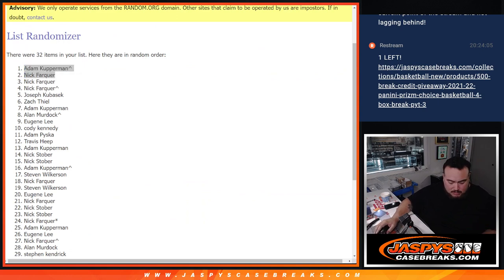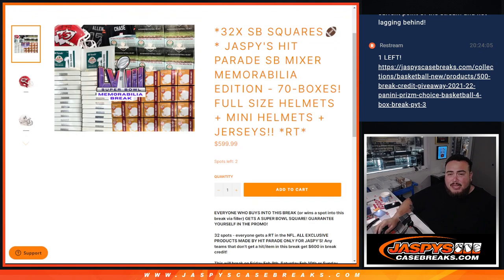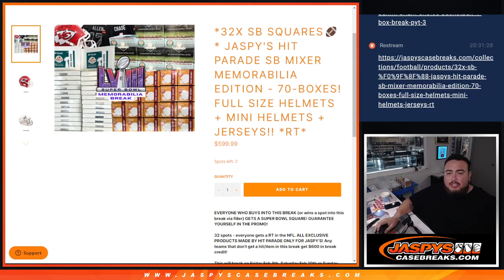Fat pack number 5 in the books, guys. With that one being done, the next filler's up — fat pack number 6. If we can sell that out tonight, that brings us to 27 total spots sold. If we can sell two straight-up spots, that brings us to 29, and all we need is one more straight-up spot and one more filler. Let's try to get this filled up tonight — that way tomorrow is the first thing we do. Appreciate it — there are still full spots remaining, jaspiescasebreaks.com.